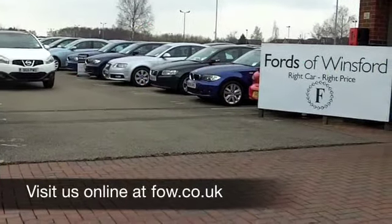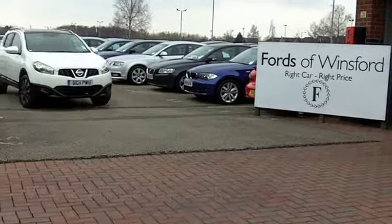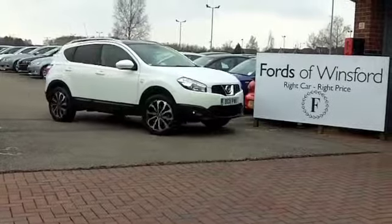Come and have a test drive. Discover this great car for yourself, with no obligation, at Fords of Winsford.